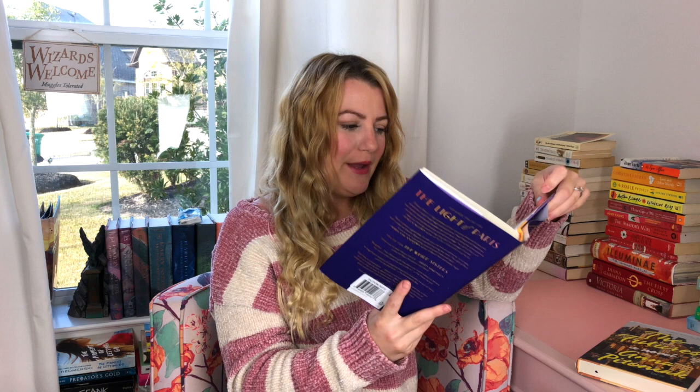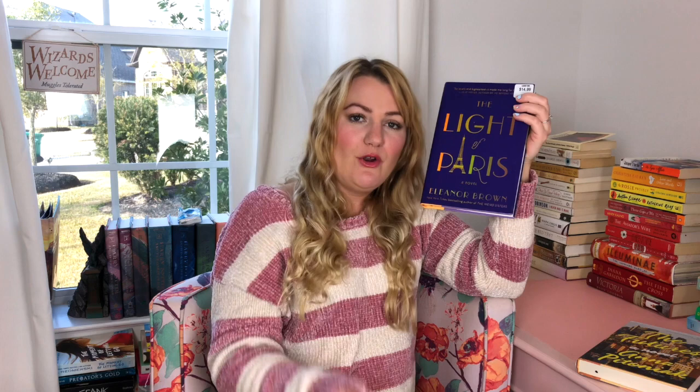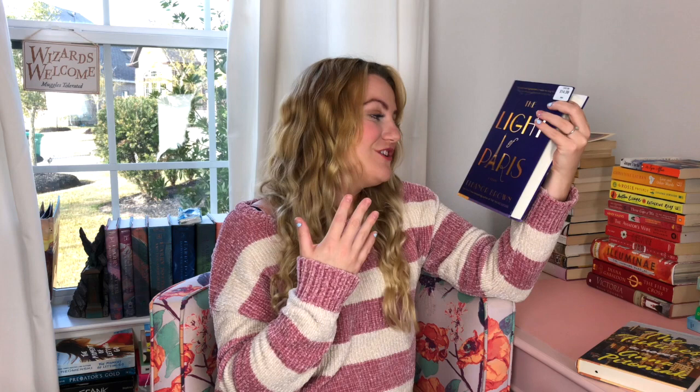The next one is The Light in Paris by Eleanor Brown. I actually got this one at the dollar store. It just looks jazzy — it's got to be a 1920s novel. This is about the jazz age in Paris. It's about a girl who finds a book about her grandmother and gets to revisit her grandmother's time, so the story jumps back in time to jazz-age Paris. The girl goes through her own Parisian getaway while reading about her grandma — sounds fun and cute. Beautiful purple and gold cover.